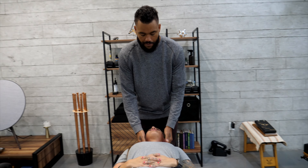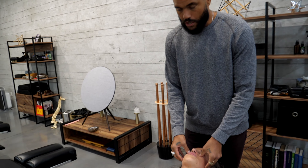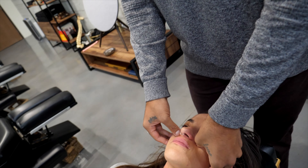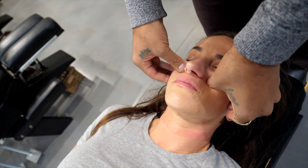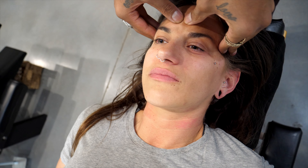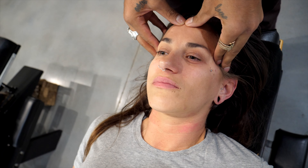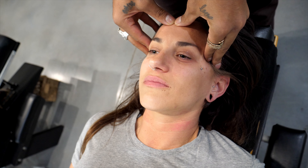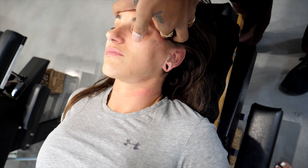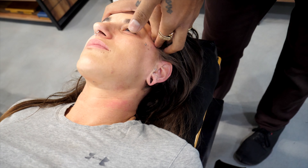That already feels way better. I'm going to check some of the sinuses — if we had viral infections back to back, that can cause a disturbance of the sinuses. Here we have the maxillary sinus, the frontal sinus, and some of the ethmoid — those are all feeling pretty good. Checking the temples, we definitely have a stuck sphenoid bone on the left side, so we're going to start to open up the sphenoid.